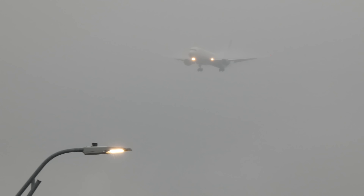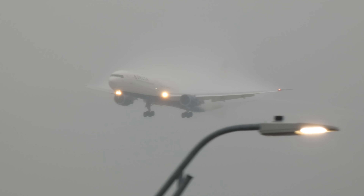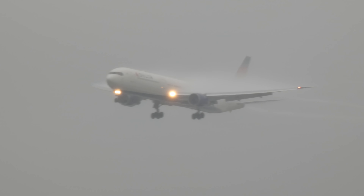Hey everyone, look it's Delta 2025 out of Detroit, the 767-400 full of people, on this rainy Tuesday morning, coming to you live in 4K — that's right, 4K, quad K.